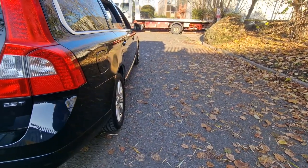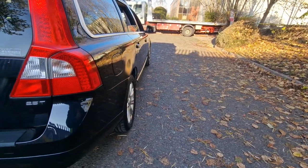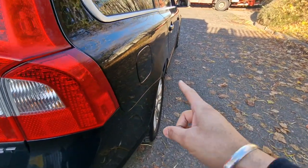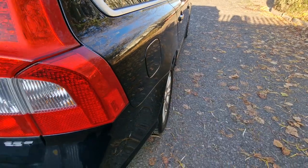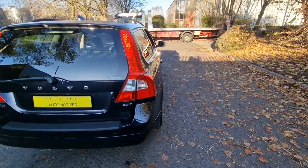Along the side of the car there's nothing major to be concerned about. There is a slight little parking dent on this panel here, and we will be sorting that out and making sure it's gone before we send the car over to the next customer.